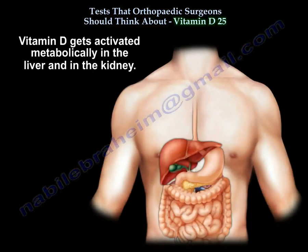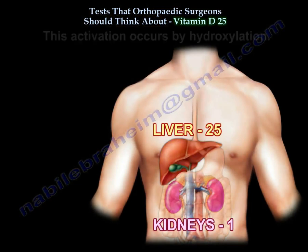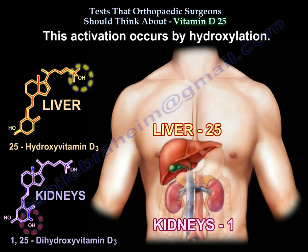Vitamin D gets activated metabolically in the liver and in the kidney. That occurs by hydroxylation. The carbon-25 hydroxylation occurs in the liver, and the 1-hydroxylation occurs in the kidney.